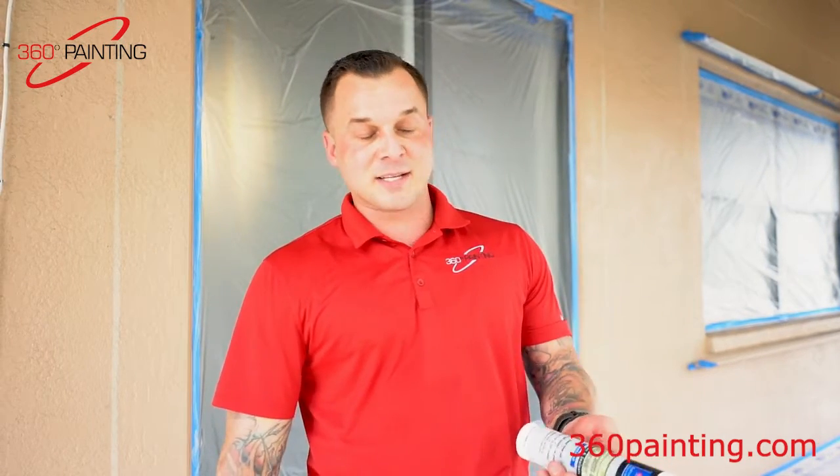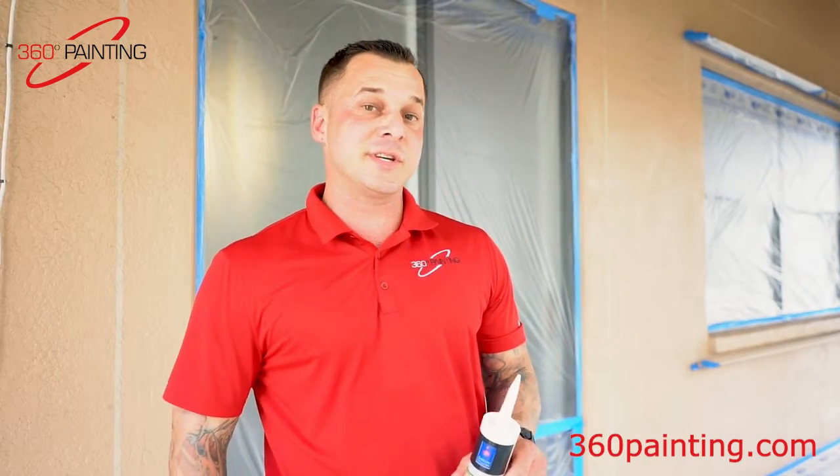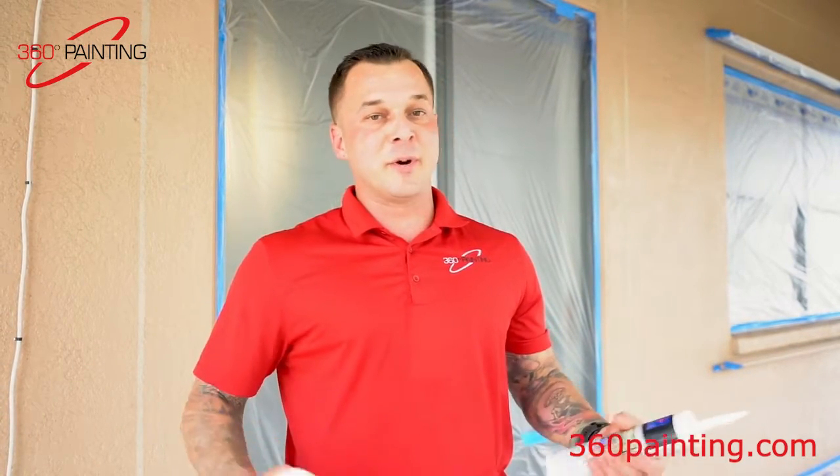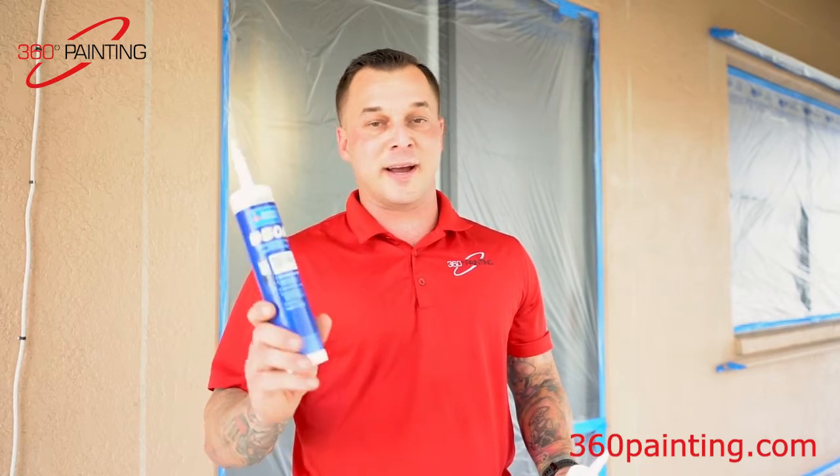So when you're talking to your painter, ask them what kind of quality products they're using and are they specific textured products to match the stucco on the outside. Nobody wants a house that looks like a zebra when it gets wet, and if you use the wrong product, that's probably what's going to happen.